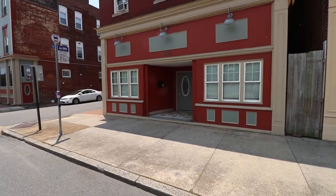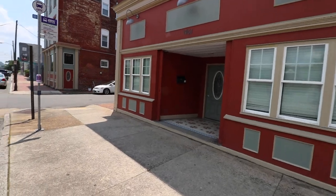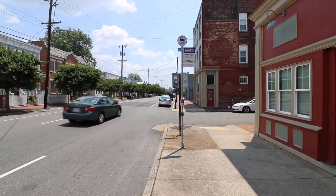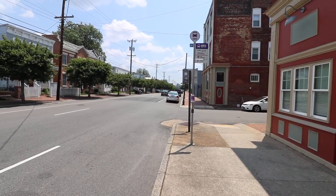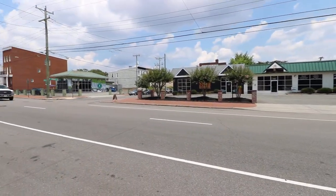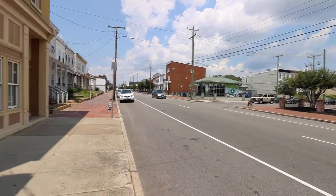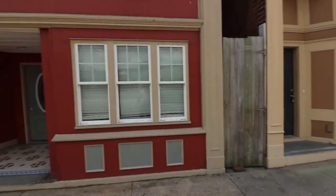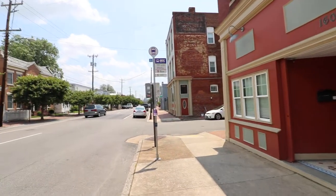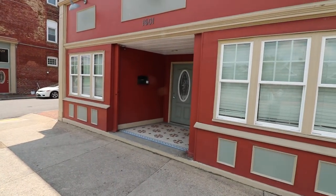Hello and welcome to 1601 West Cary Street apartment 1. We are right here in the center of the VCU Fan District of Richmond. Lots of great restaurants around here and walking distance. You've got a pizza place across the street and a bus stop right in front so you can go all the way downtown directly from here.